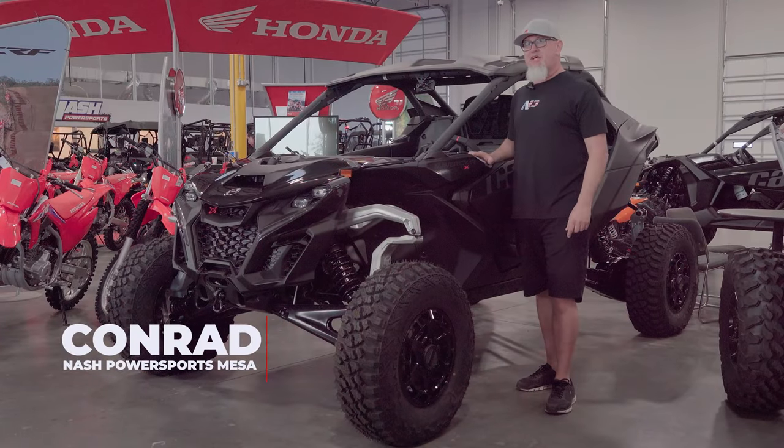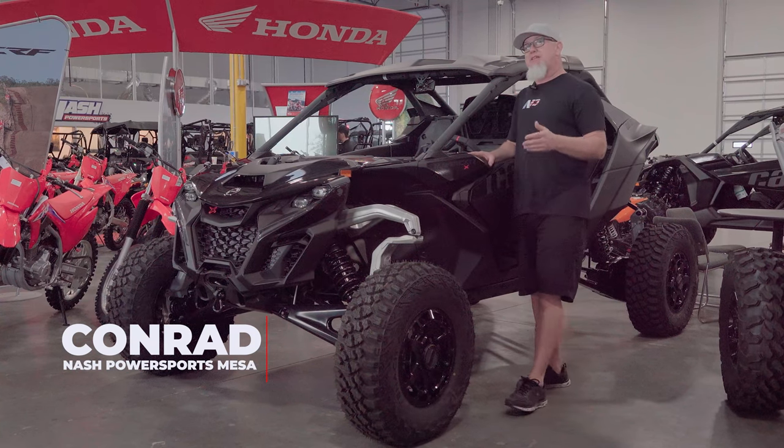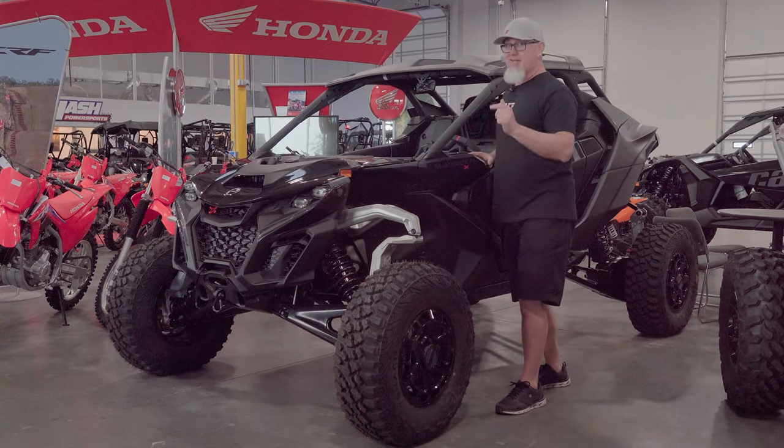Hey Nasty Nation, Conrad coming at you with a brand new Maverick R. And if you want to make this bad machine the baddest, check this out.